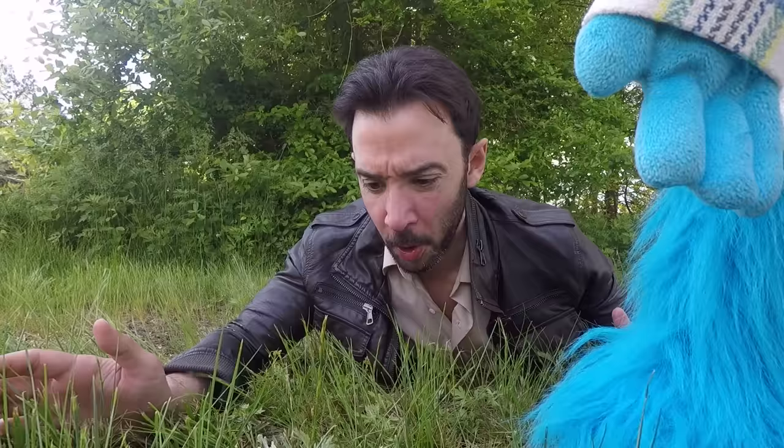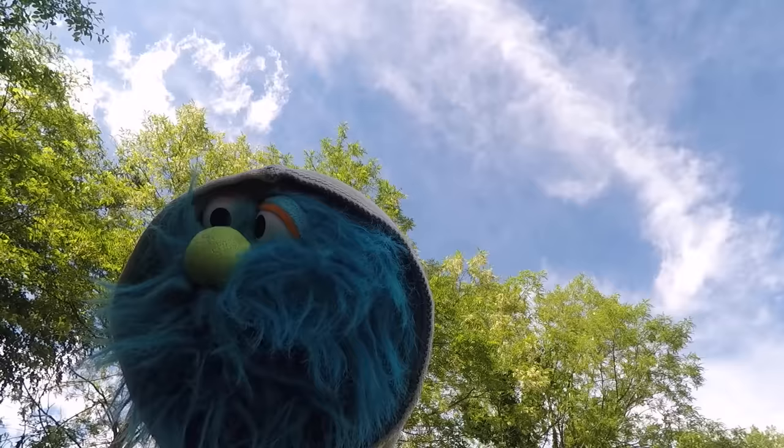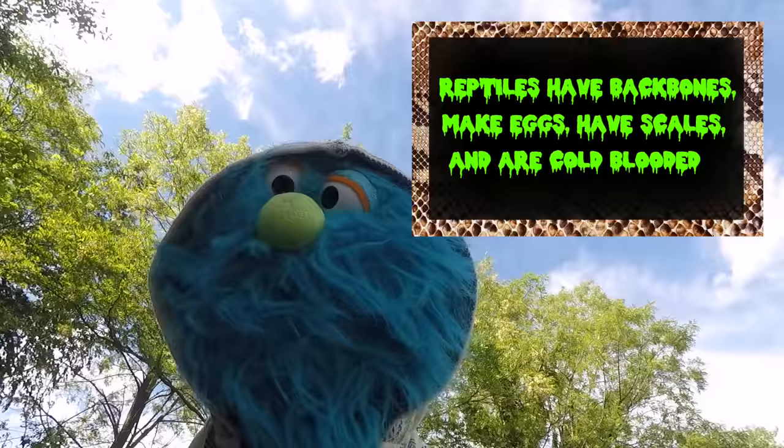Wasn't venomous? I didn't even know there were snakes that aren't venomous. Of all the different snakes in the world, around 600 are venomous. It's a snake — they're reptiles, which means they have backbones, make eggs, have scales, and are cold-blooded. The whole nine. I'm a teacher, Andy — I know all that stuff.